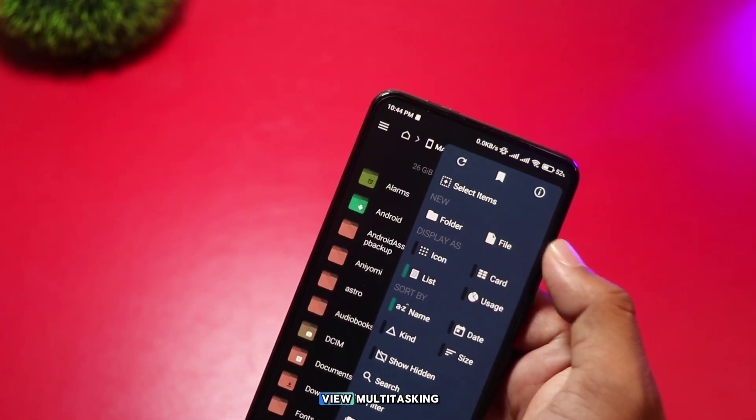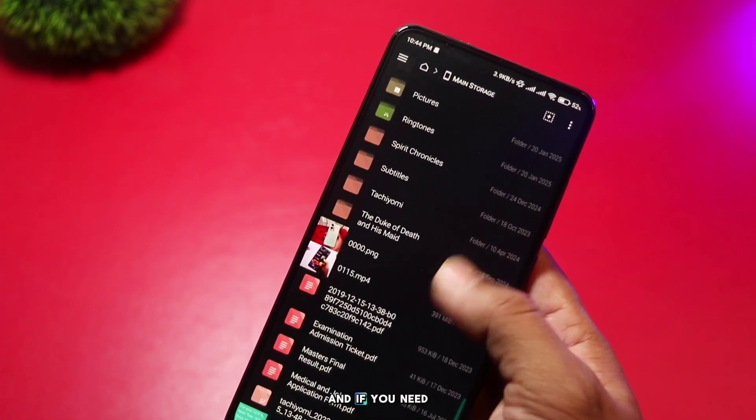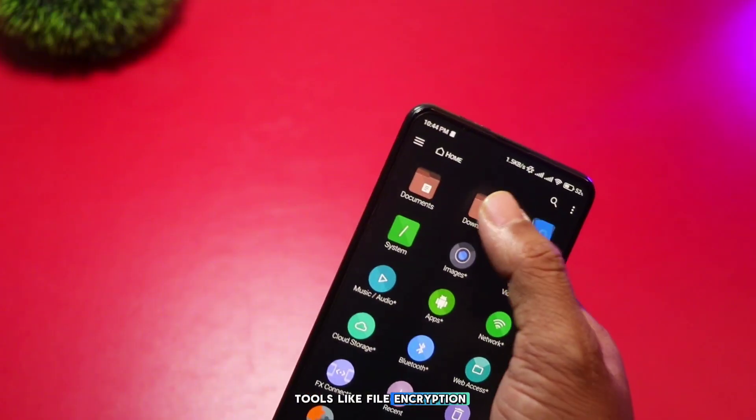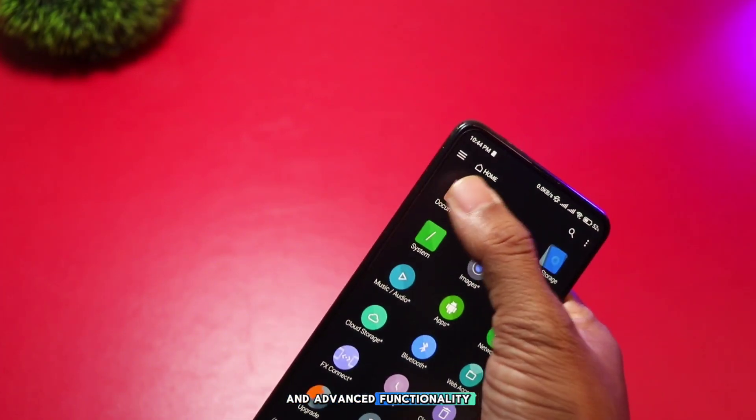It also features split-view multitasking, so you can work on two folders side-by-side. And if you need more control, it even includes advanced tools like file encryption. FX File Explorer is perfect for those who need customization and advanced functionality.